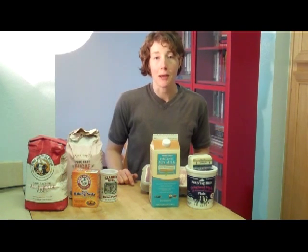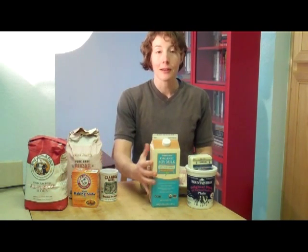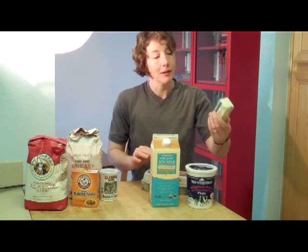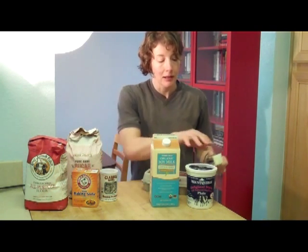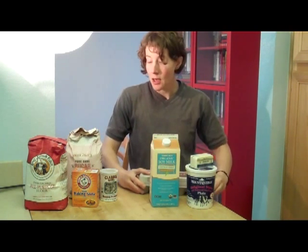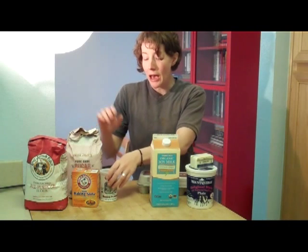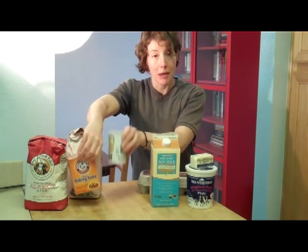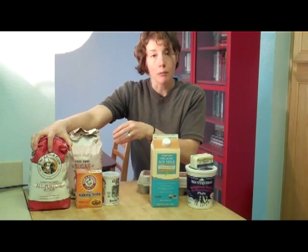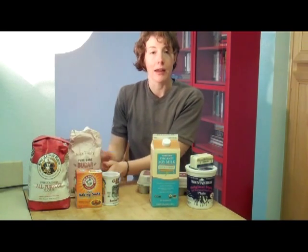Now that we understand what chemical leavening is, let's go ahead and assemble the ingredients we'll need for making pancakes. On the wet side, we're going to use milk, butter — which we'll melt — yogurt, and eggs. On the dry side, we have baking soda and baking powder which will create the chemical leavening. We also have all-purpose flour and sugar.